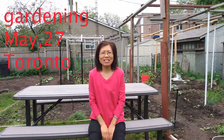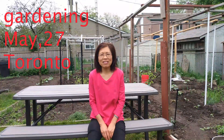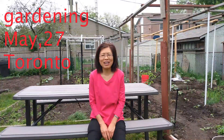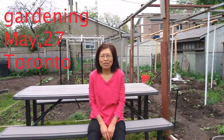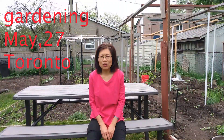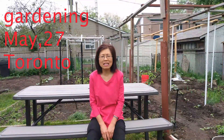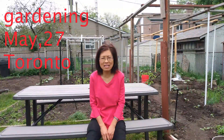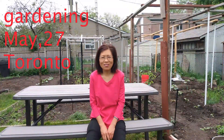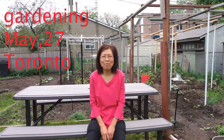Hi everyone, today is May 27th, 2022. I haven't done a video for a while. As you know, I'm very busy with gardening. This year I'm very interested in planting some squash — I bought at least six kinds of seeds from the internet. So I'm going to try this year. I'm very excited! Let me show you what I have in my garden so far.